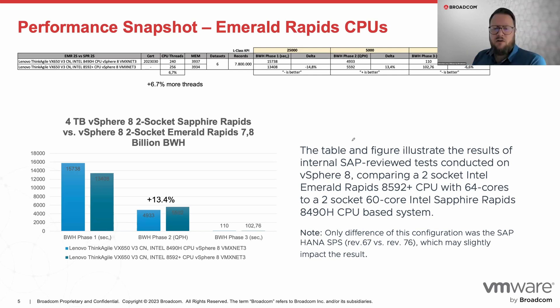Hot off the press — we now have a comparison of an Emerald Rapids system against the previous Sapphire Rapids platform. It's a two-socket system, and the configuration switched the CPUs and memory out while keeping the same board and surrounding components. We go from 240 CPU threads, 120 cores, to 256 CPU threads, 128 cores, on the new Emerald Rapids system with new DDR5 memory. That's 6.7% more threads, but we increased benchmark performance by 13.4%. When we compare against the bare metal results of both platforms, we are under 5% performance deviation.